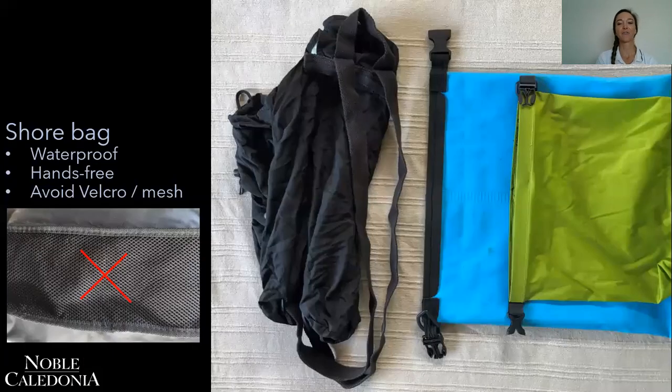All of this needs to get packed into a shore bag — something that's waterproof. You can get lightweight waterproof bags and more heavyweight waterproof bags if you're protecting camera equipment. It's very handy to have one with backpack straps so that you can be hands-free when walking down steps towards the zodiacs. Avoid bags with mesh sections because those really pick up seeds and biological material that we don't want to spread from island to island or from landing to landing.